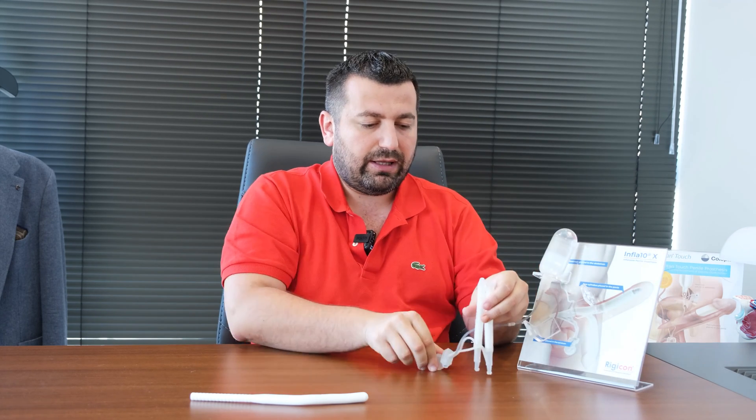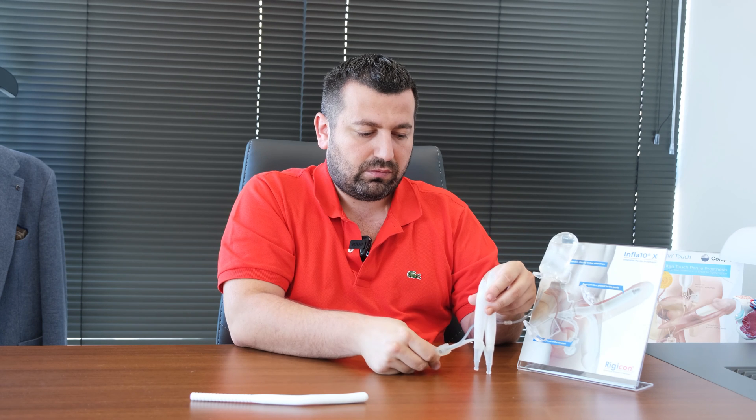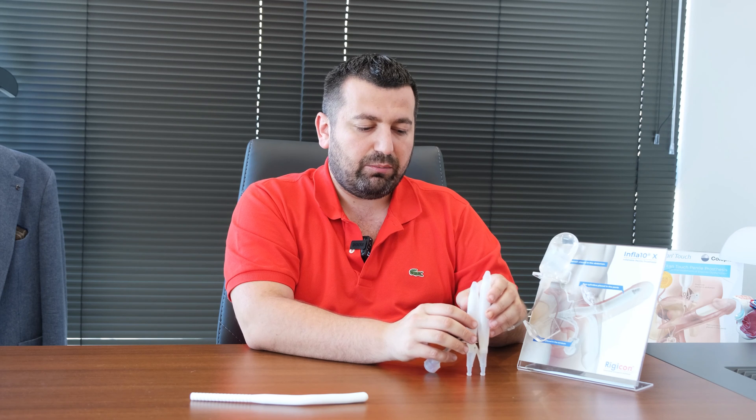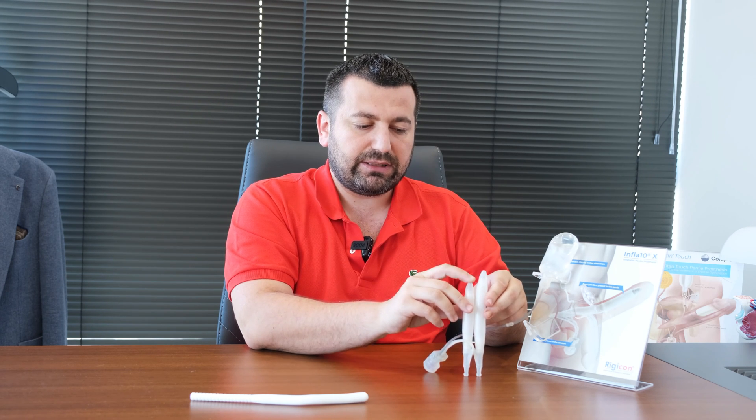I will now show the difference between the girth-only implant and the girth-and-length implant. As you can see, there are two to three centimeters difference between the two implants — one increases in girth and length, and the second one increases just in girth.